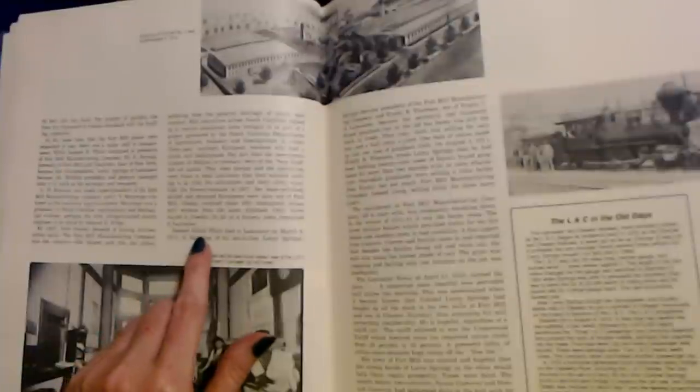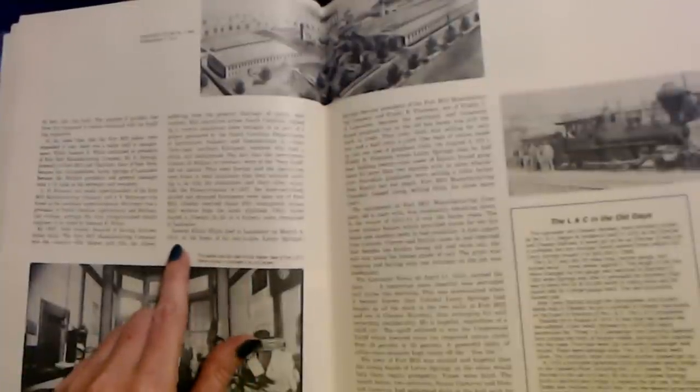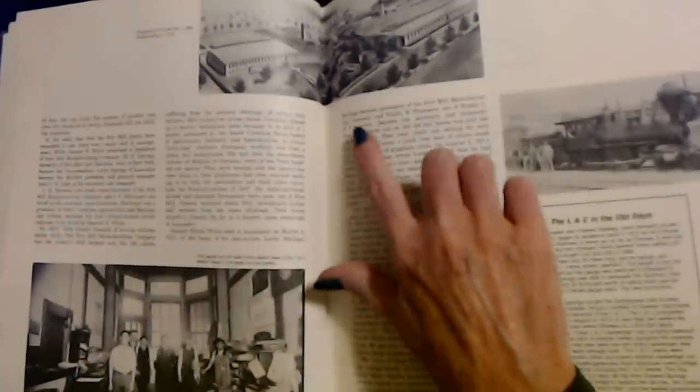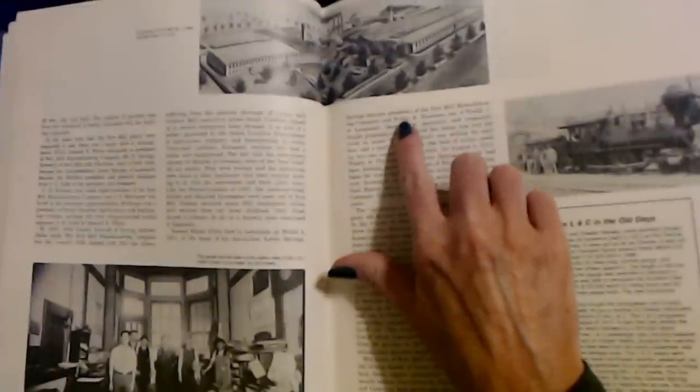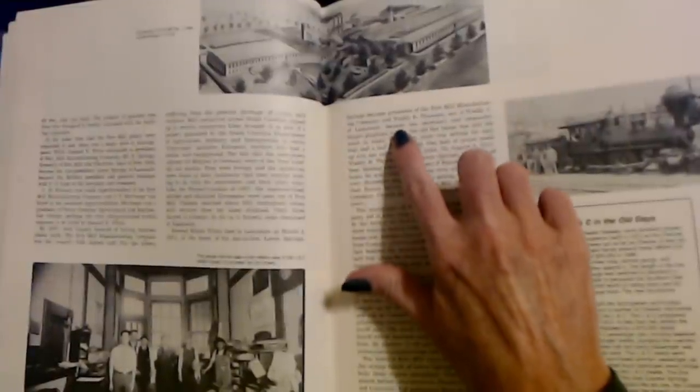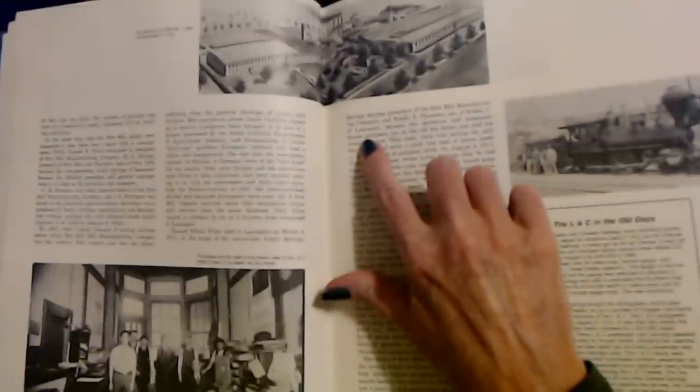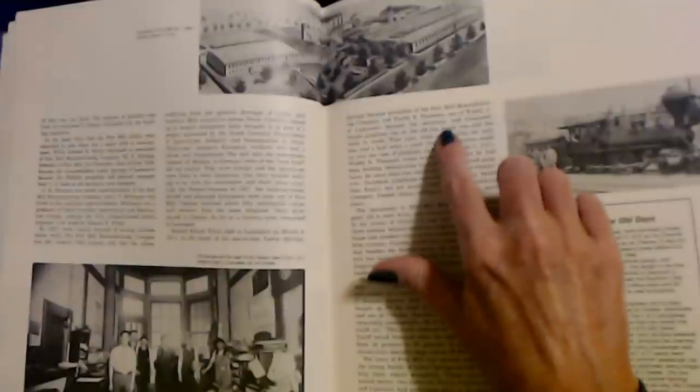Samuel Elliot White died in Lancaster on March 4th, 1911, at the home of his son-in-law, Leroy Springs. Springs became president of the Fort Mill Manufacturing Company, and Waddy R. Thompson, son of Waddy C. of Lancaster, became the secretary and treasurer.